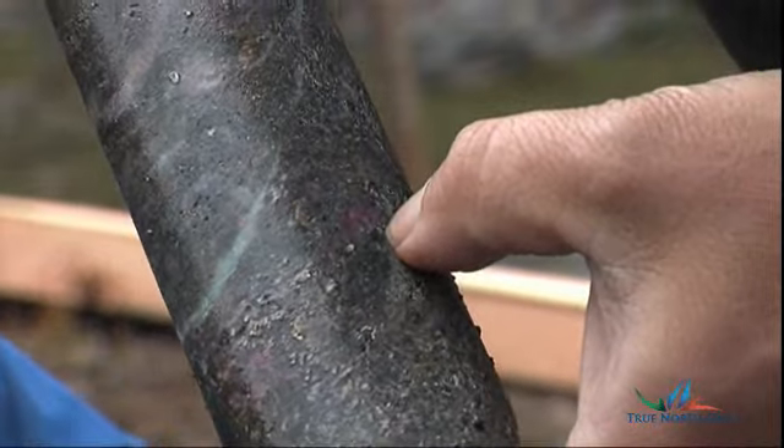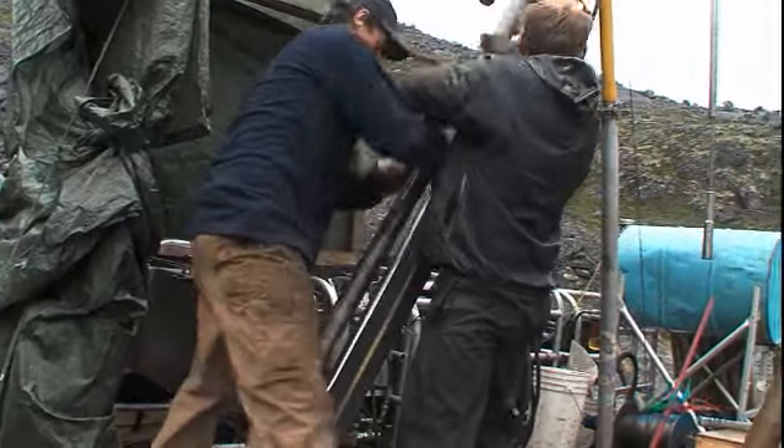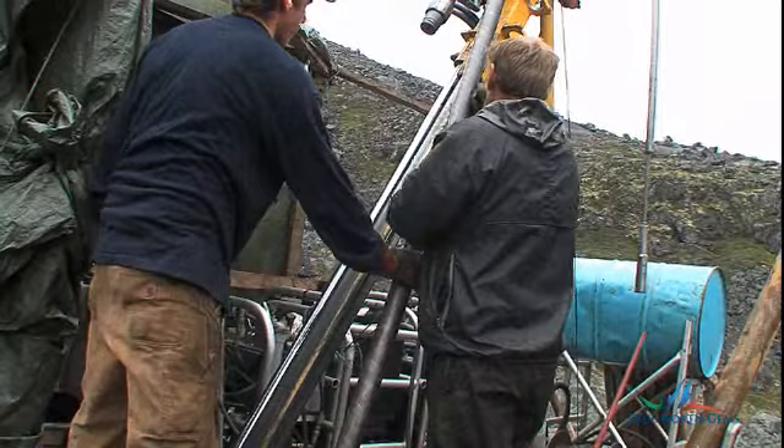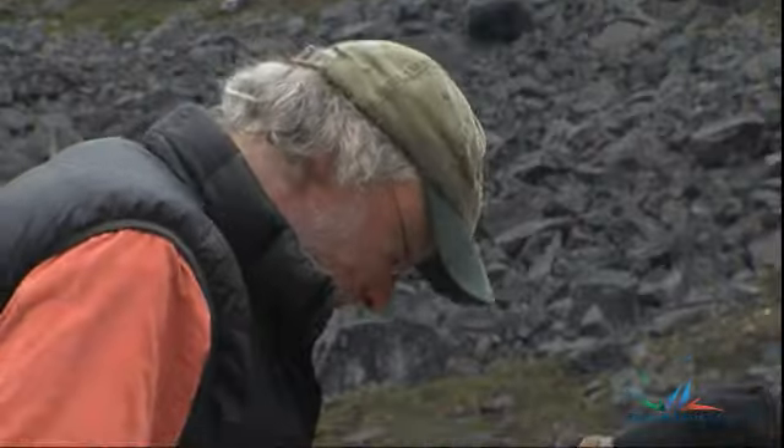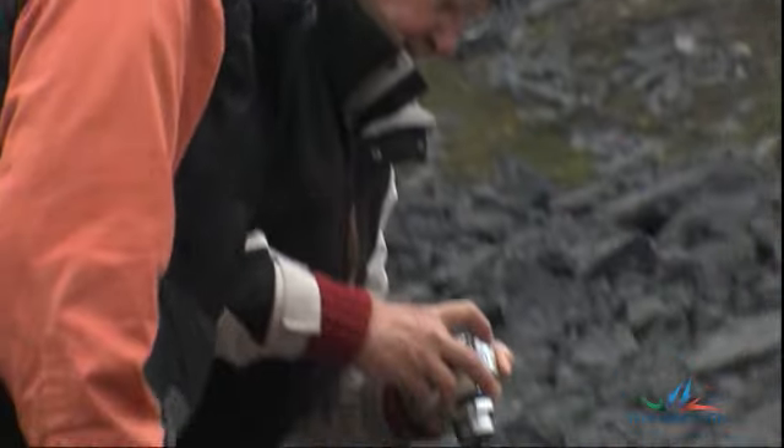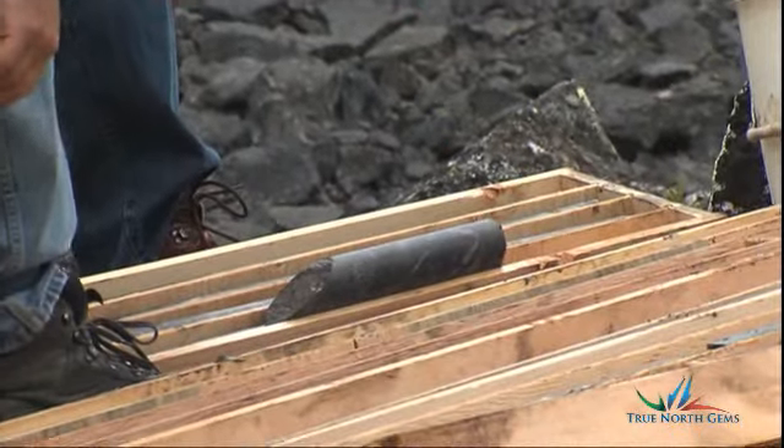That's pretty spectacular in a small sample. In a diamond operation, if you were looking for a 50-carat stone, you could be mining thousands of tons. In this case, we've got numbers on 25 tons and we've actually found some pretty big stones already.